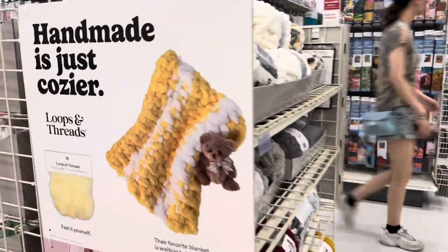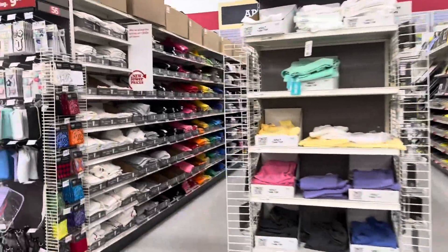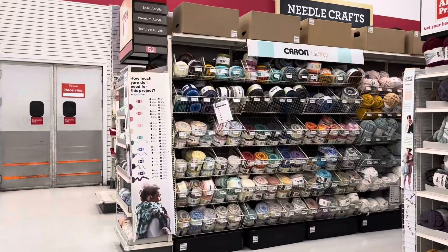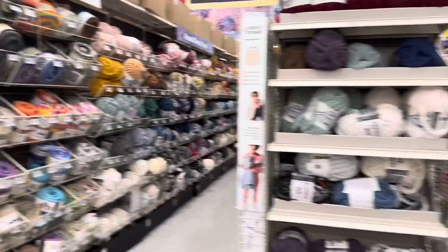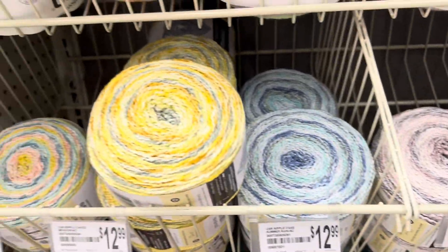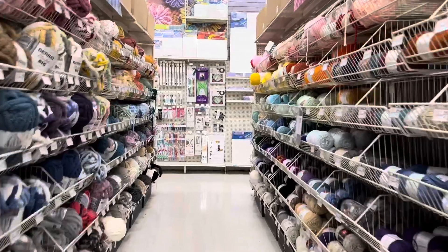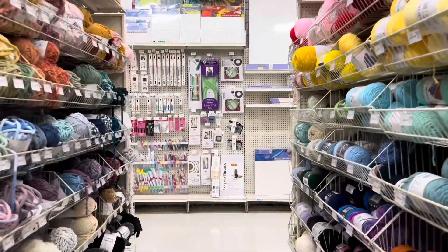I've been seeing a lot of people posting about the Red Heart Granny Square yarn so I'm hoping to find some of that because I would actually love to try it out as well — see what it's all about. I know some people have said it doesn't really work out for them. So far I haven't seen any Red Heart here at all. Does Michael's not carry Red Heart anymore?